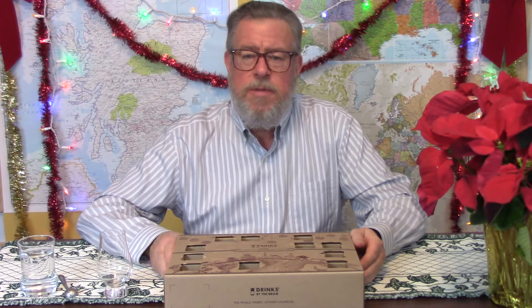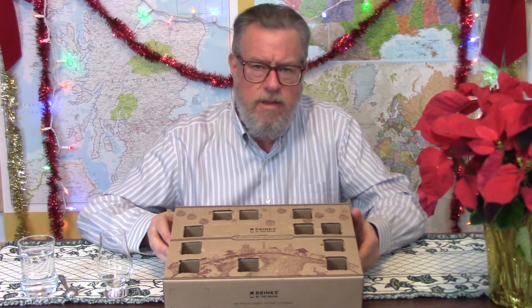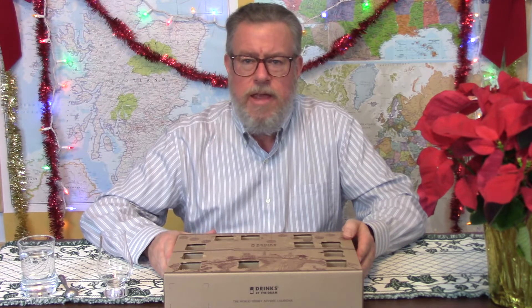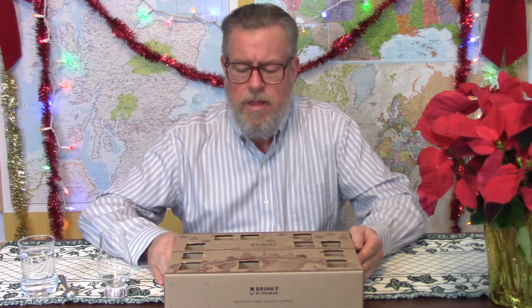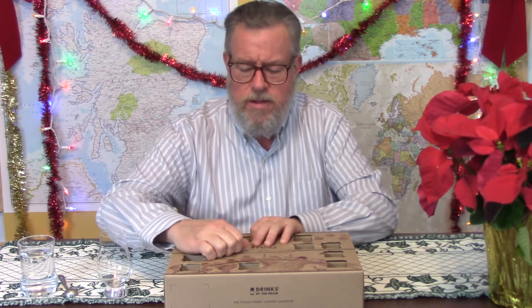Hello, I'm Doug and this is the Taste and Sensibility channel. Thank you for watching — and if you're not watching, you should be. We're going to dive into Day 12 of this world whiskey advent calendar. I'm a Christian, so I really am celebrating the advent of Christ — it's not just a gimmick or a kids' activity. Day 12 makes it halfway done.